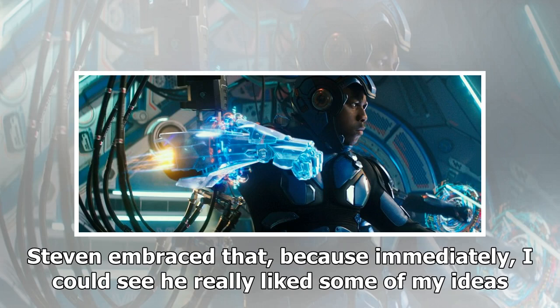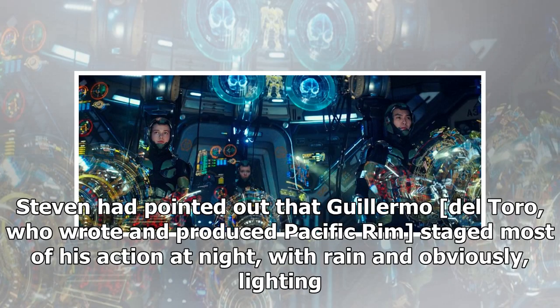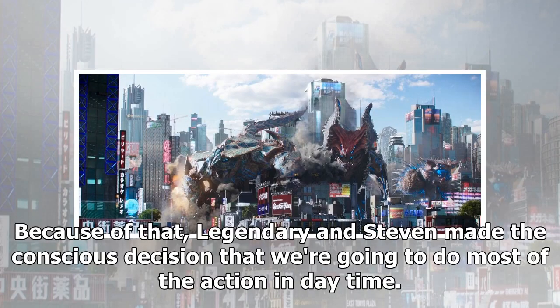Director Steven DeKnight embraced Chang's ideas immediately. It was a process of presenting to Steven and then presenting to Legendary, making sure they were happy with changes that affected production. Steven had pointed out that Guillermo del Toro, who wrote and produced Pacific Rim, staged most of his action at night, with rain — obviously, there are a lot of CG cheats you can do in a night scene, because you can create any light source you like and justify it by the environment. Because of that, Legendary and Steven made the conscious decision to do most of the action in daytime.